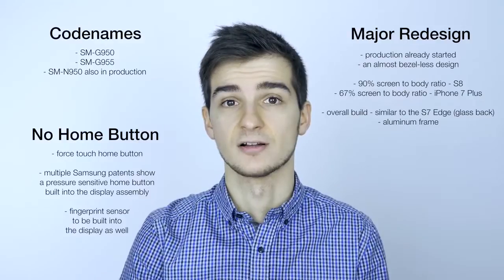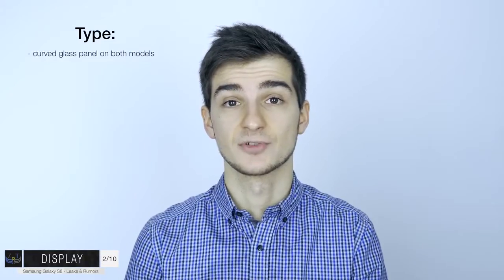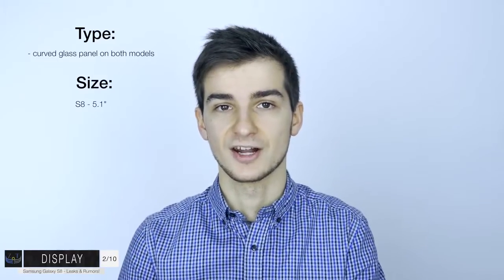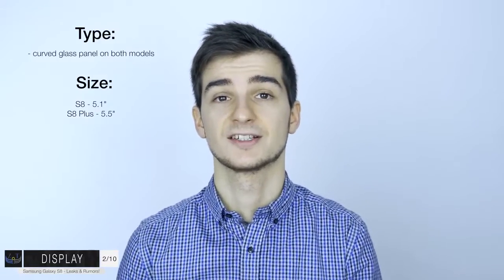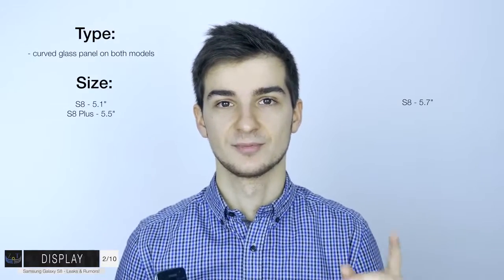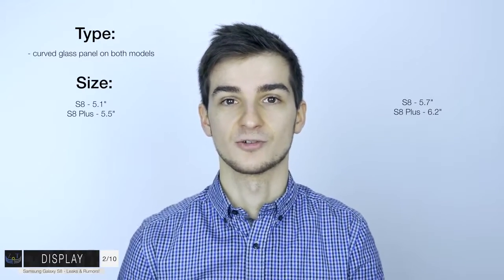What about the display itself? Samsung is apparently going to have a curved display on both models of the S8 - on both the regular S8 and the larger S8 Edge. Some reports suggest we would have the exact same screen sizes as on the S7 and S7 Edge: an S8 with a 5.1-inch display and an S8 Plus with a 5.5-inch display. Other reports suggest the S8 would come with larger screen sizes: a 5.7-inch display on the regular model and a 6.2-inch display on the larger one.